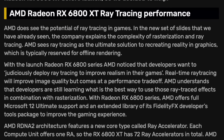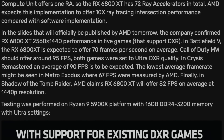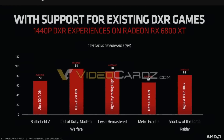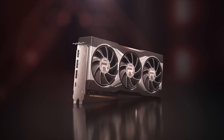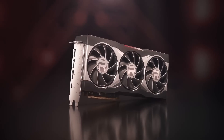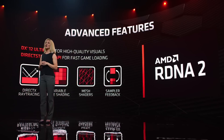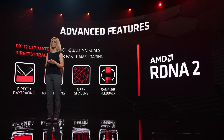Today's leak comes from Videocards, who published an AMD slide showing RX 6800 XT ray tracing performance in 1440p. This slide was supposed to be shared with the public after the GPU's sales begin, so it is good that we have access to this leak. If you are planning to get one of the new AMD GPUs and ray tracing is important to you, you may want to have a look at the performance and think again before making the purchase.